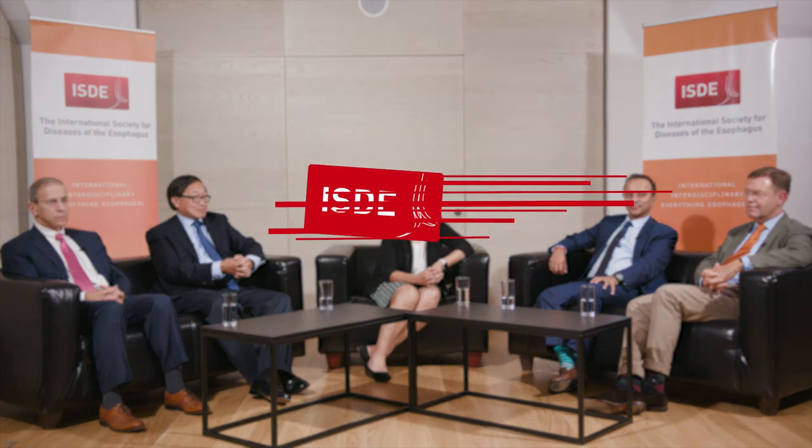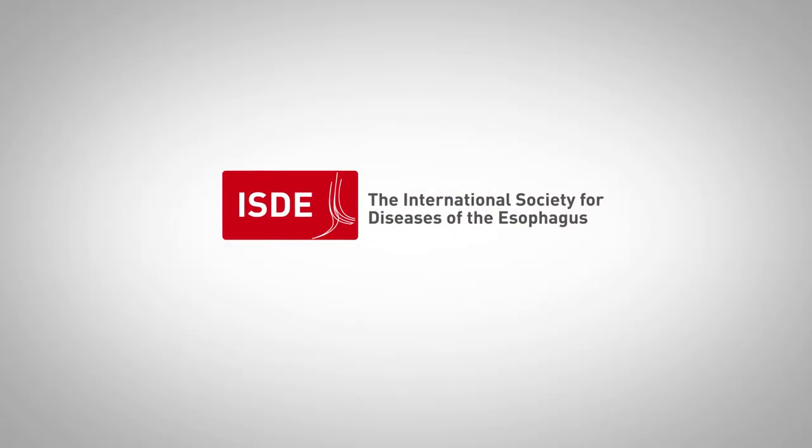Thank you. I think that wraps up our session on Barrett's endotherapy. Thanks for having us — we'll see you next time.